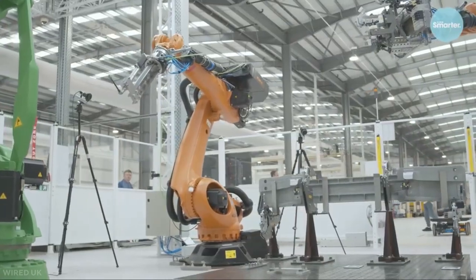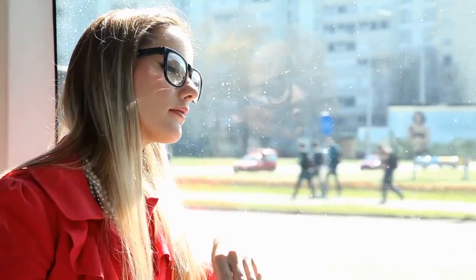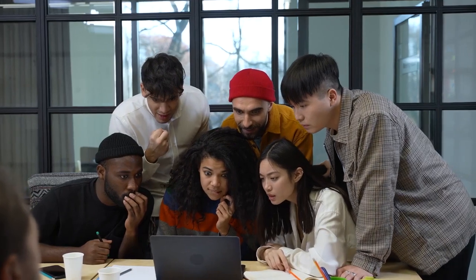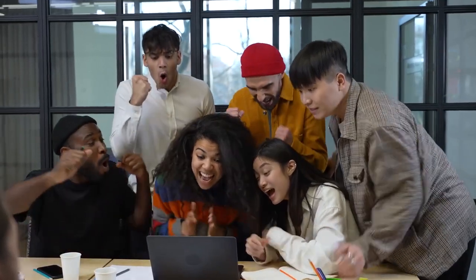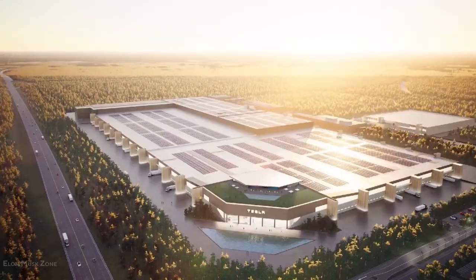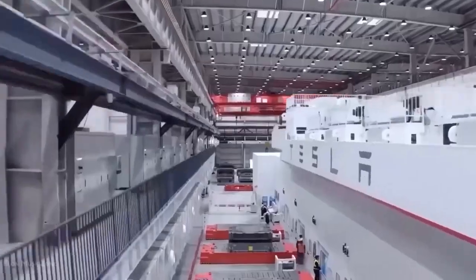What do you think about Arrival's microfactory? Was it the same as you imagined it to be? What are your reactions upon learning what it is all about? Feel free to drop your reviews and responses in the comment section below.